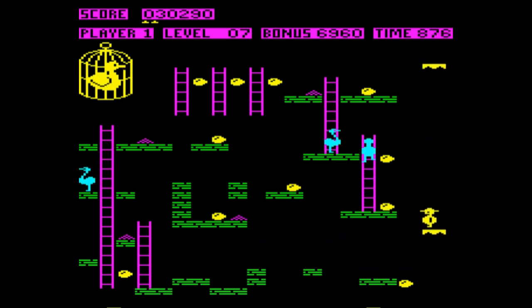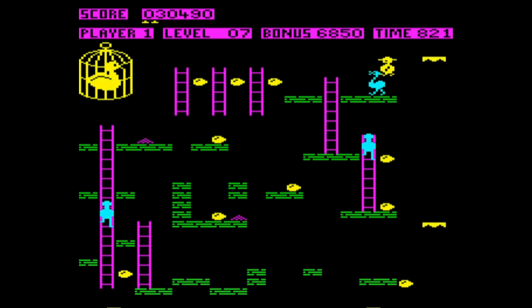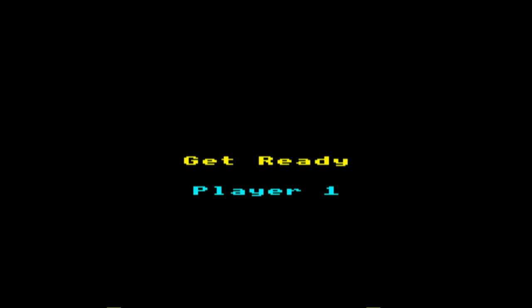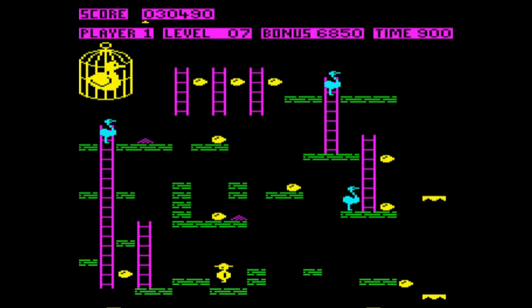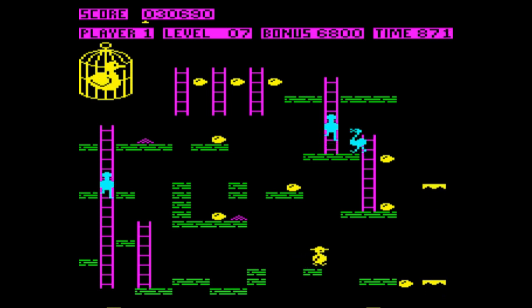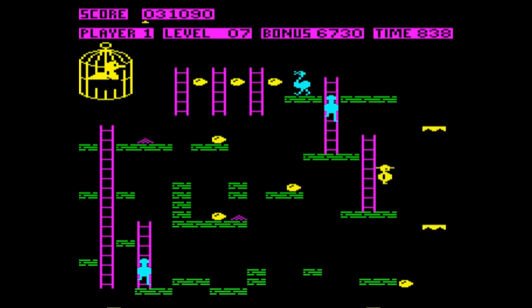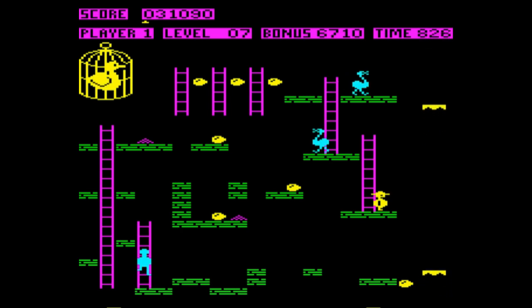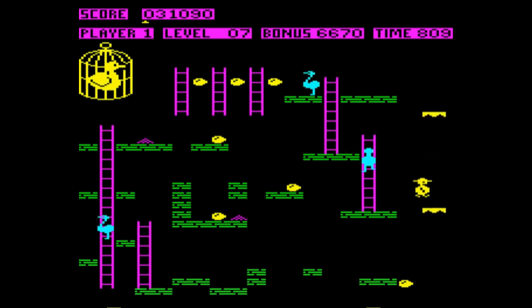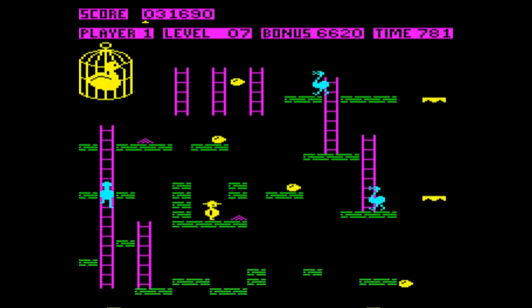Level seven is an interesting one — it's got several platforms that are actually fake platforms. One of those little features of an 80s game where, when you first discover things like that, you're not entirely sure if it's intentional or not, because it feels like you're defying the rules of the game. It makes you think you've discovered a bug. But actually they are intentional, because if you couldn't jump through that particular platform, you'd never be able to make any progress beyond it. It's a nifty feature — you notice it in some other BBC games too, including Palace of Magic.